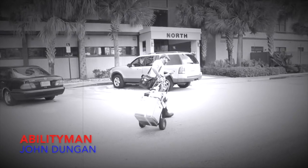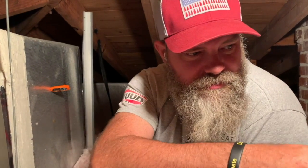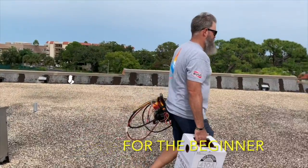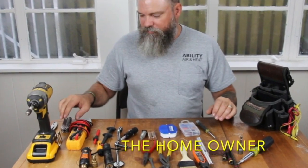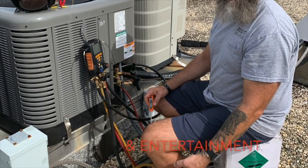All right, so we're at this house. We have been here three times clearing the drain line. I think it's time we start looking at other things, like maybe the charge is bad. I don't know, but I'm kind of sick and tired of coming here.